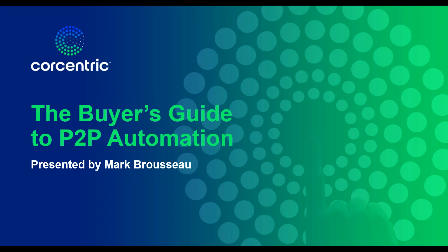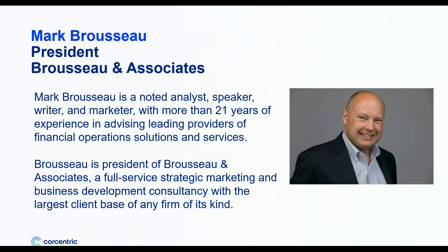The Buyer's Guide to Procure-to-Pay Automation, sponsored by CoreCentric. My name is Mark Brousseau, and I'll be your host for today's webinar.